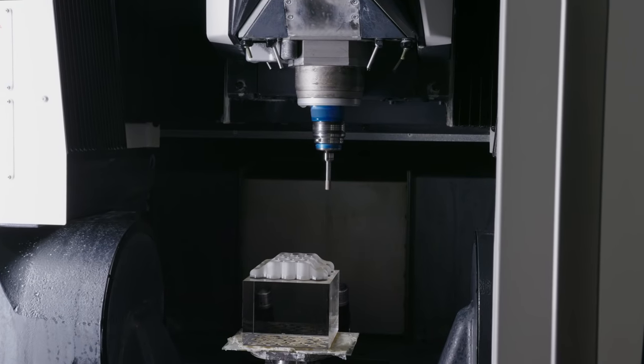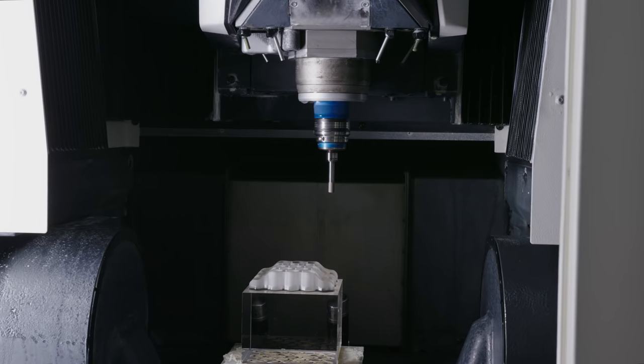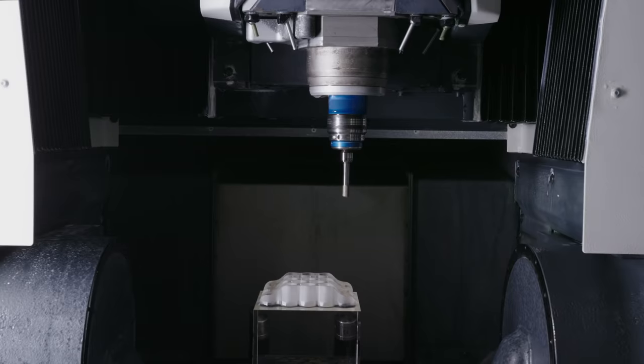CNC machines are ideal for optical components with high aspect ratios and complex geometries such as inflected aspheres and freeforms, along with parts with specialty bevels, deep holes, chamfers, counterbores, steps, slots, notches, and other features.